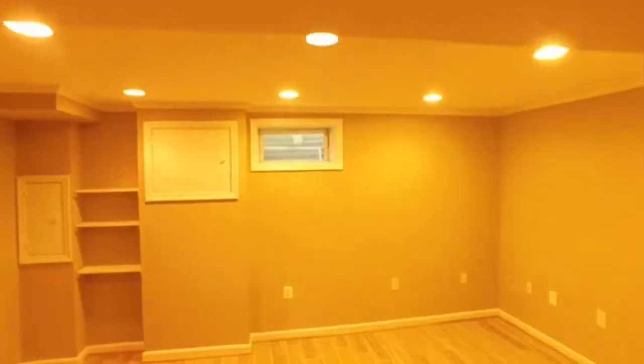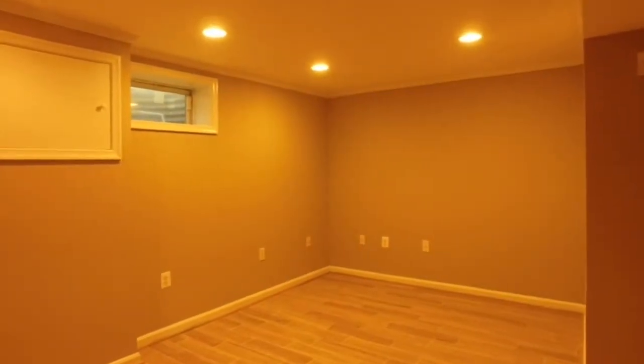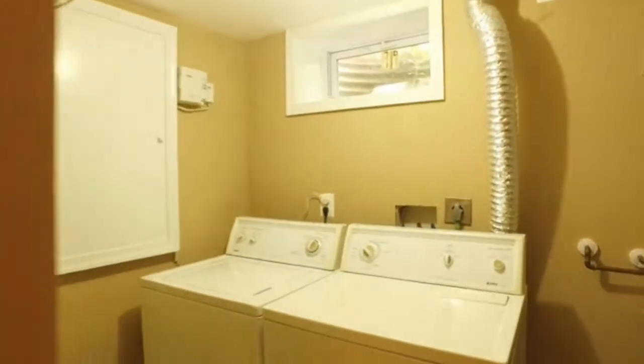Let's check out the lower level. The basement has been completely finished. We have ceramic tile floors down here as well, and some built-in shelving. On this floor we have a second bathroom — this one has a shower and has been completely updated as well. Towards the rear, we have the laundry room with the washer and dryer. To the right is the utility closet with the HVAC and hot water heater.